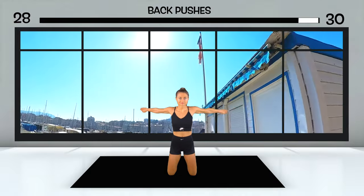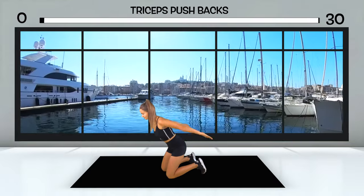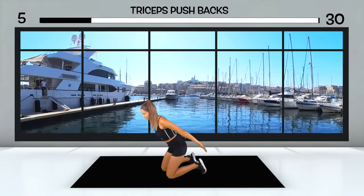You follow the path further and further along the harbor, and here you can no longer see the sea for all the boats. Small motor boats, sailing boats, older boats, but also modern yachts — there's a bit of everything here.